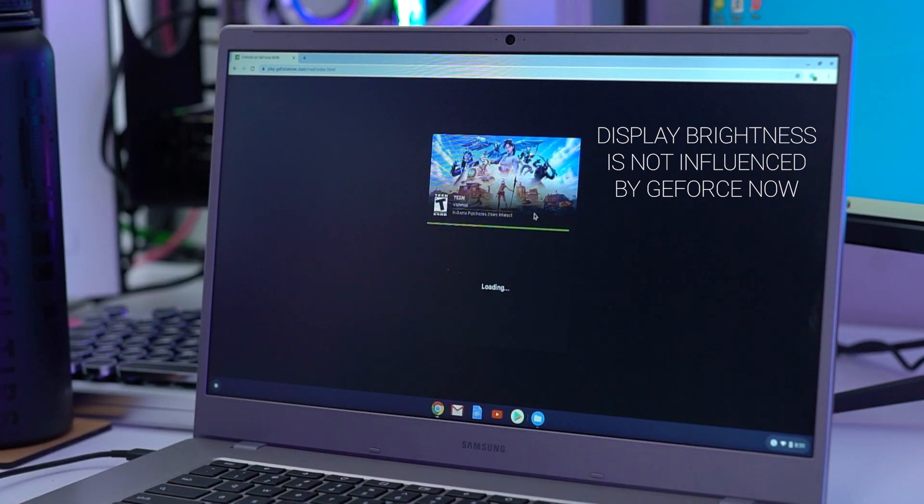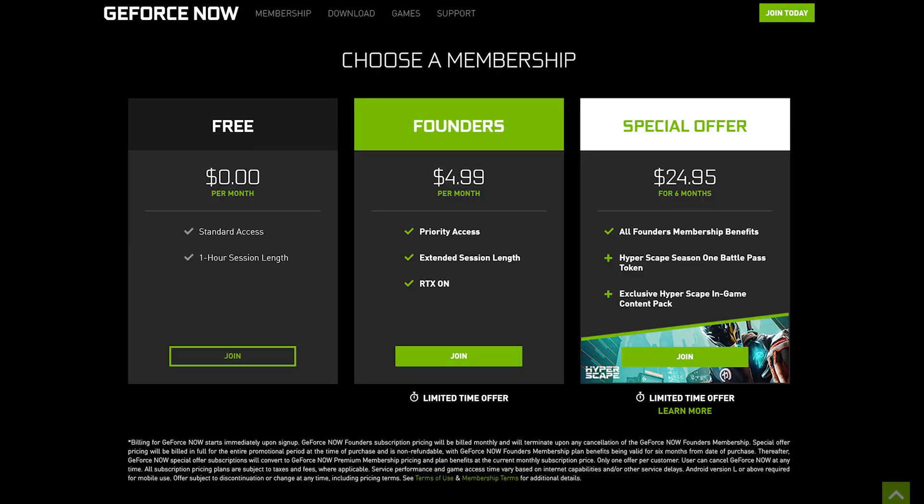They have both a free version and a Founders Edition membership. Both give you access to 1080p, 60 FPS gameplay streaming over Wi-Fi. With the free membership, you get standard access and a one-hour session limit, then you can re-queue if server room is available. The Founders membership is at a promotional price of $4.99 a month for 12 months — you get priority server access, extended session lengths up to six hours, and RTX support. There's also a six-month bundle that saves you about five dollars and includes a Hyper Scape Season 1 Battle Pass and exclusive in-game items.